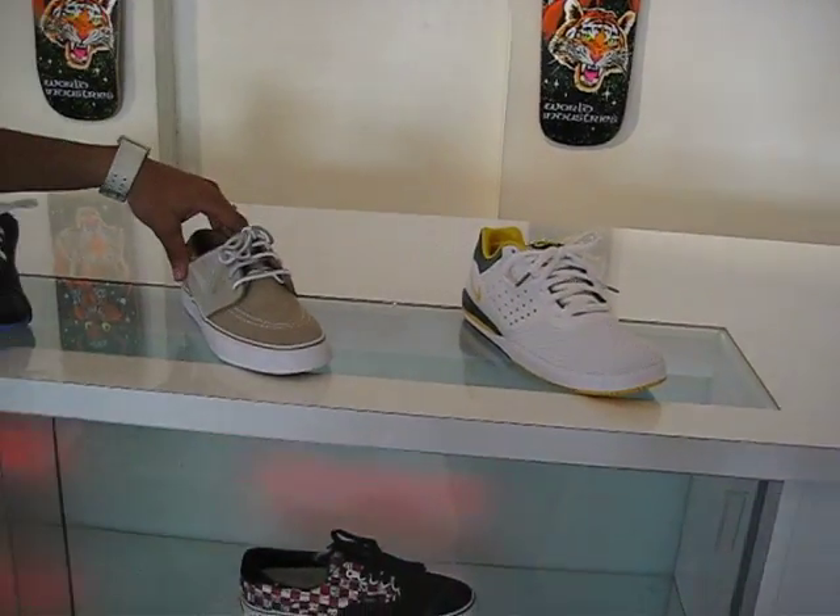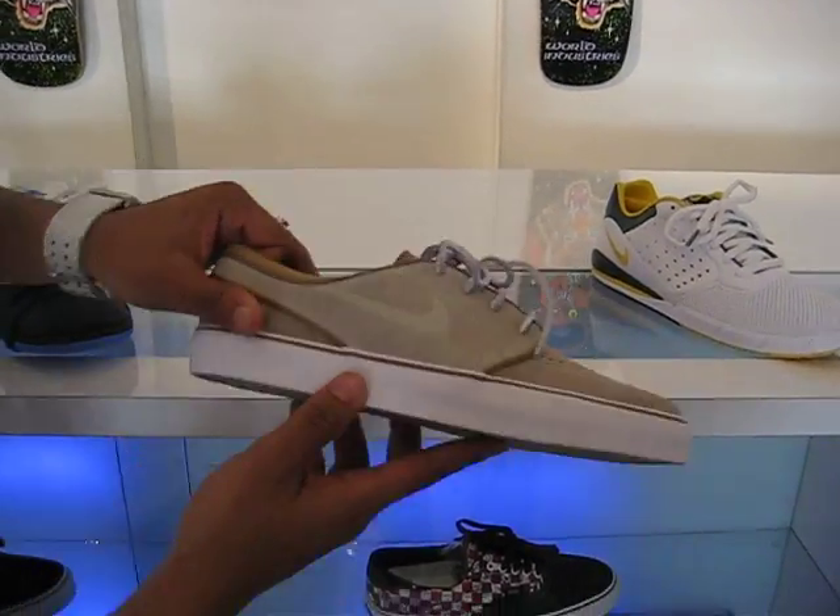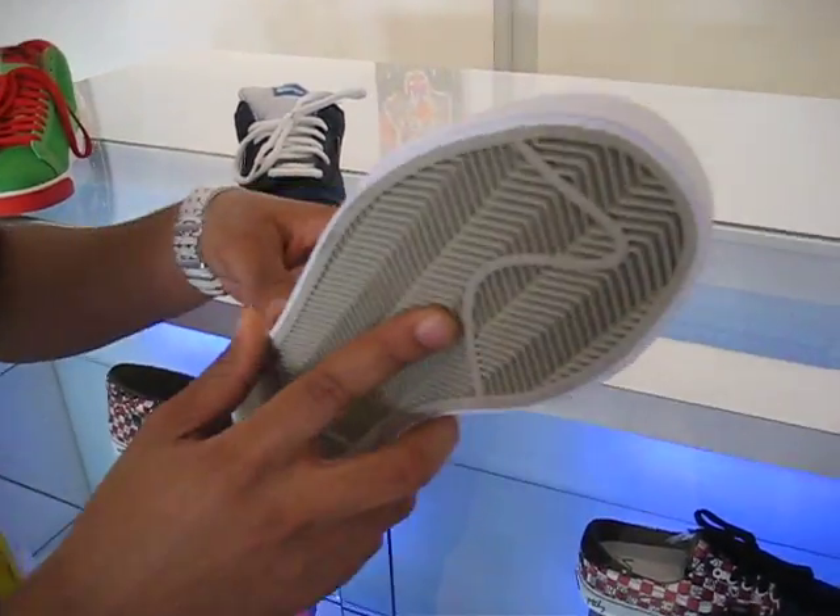Then we also have over here the new Reed Stefan Janowski shoes. This is the newest one from the collection and the shoe is just selling like water.